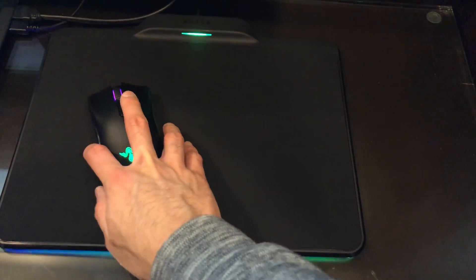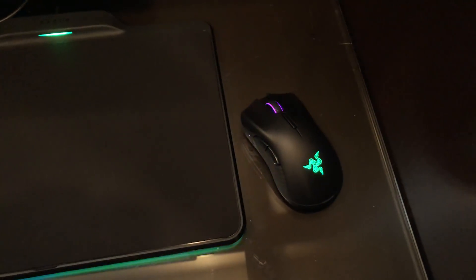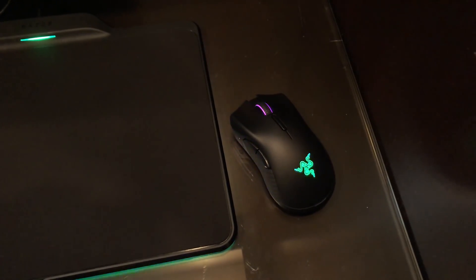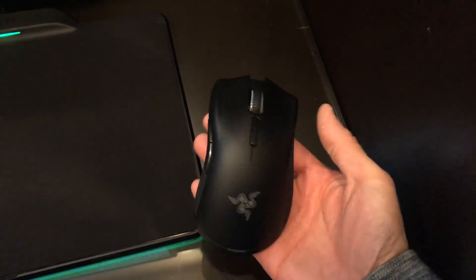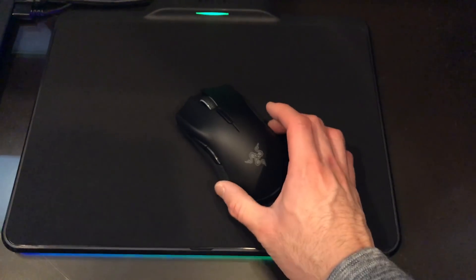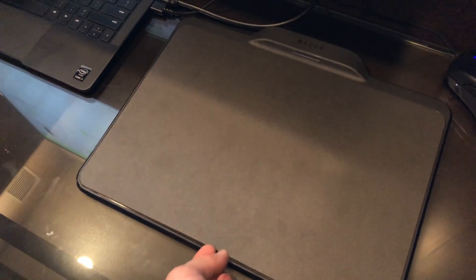Another thing they announced was a new mouse. We've seen inductive charging on mice from Logitech and other companies, but this one's a little different. This mouse has no battery inside — it's a very lightweight mouse and it can hold a charge for maybe 5-10 seconds the moment you pull it off the mat. It's a really lightweight high-performance mouse that uses an optical sensor and is completely wireless. They call it the Razer Mamba Hyperflux, and the mouse pad it sits on has an interchangeable surface — you can flip it for a hard or cloth surface depending on your preference.